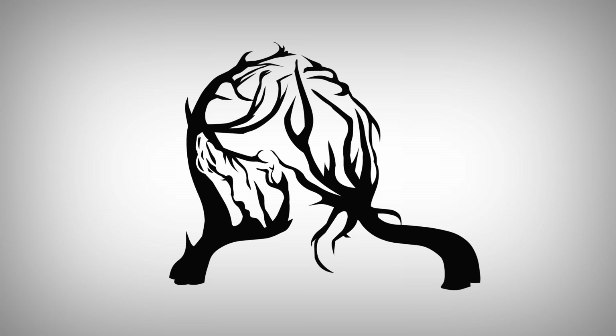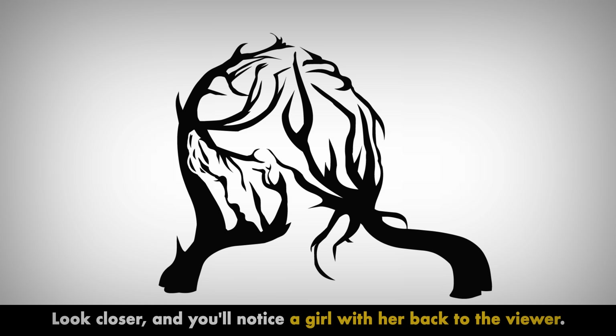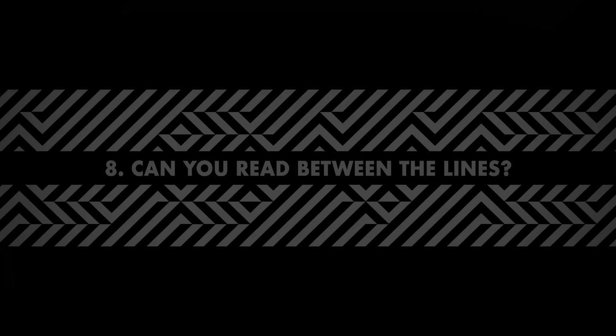Number 7. Is it really as obvious as it seems? At first glance, most people can't see anything but two trees leaning towards each other. Look closer, and you'll notice a girl with her back to the viewer.